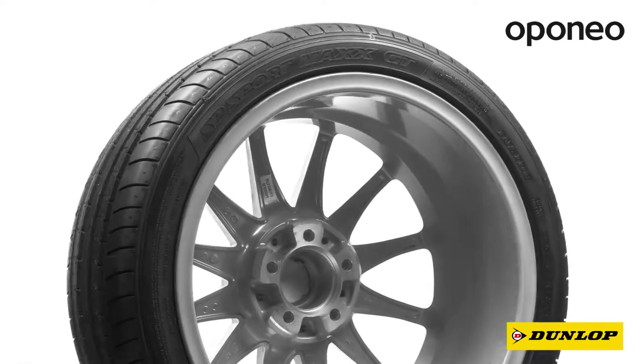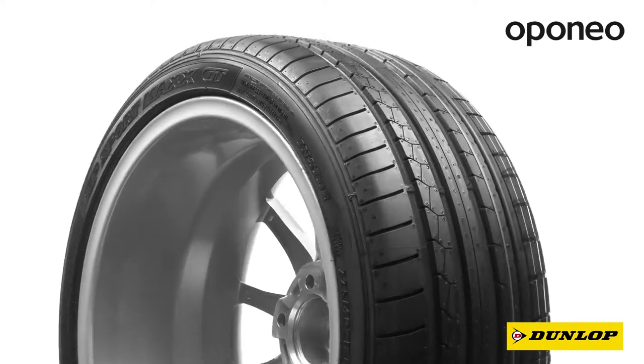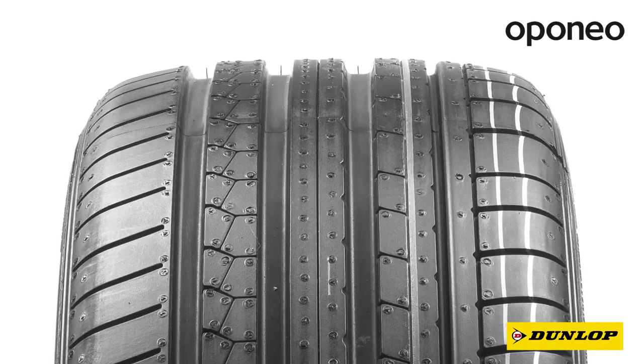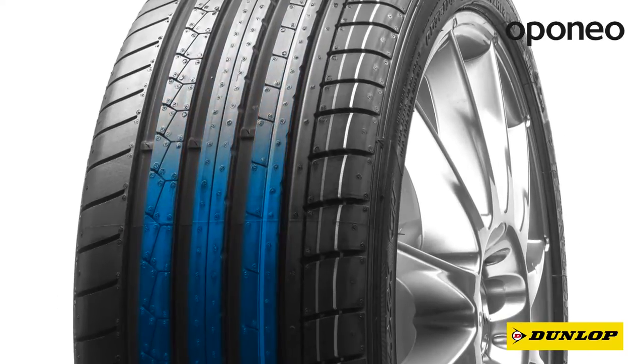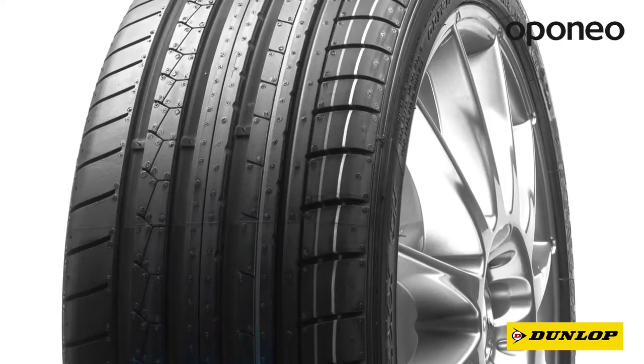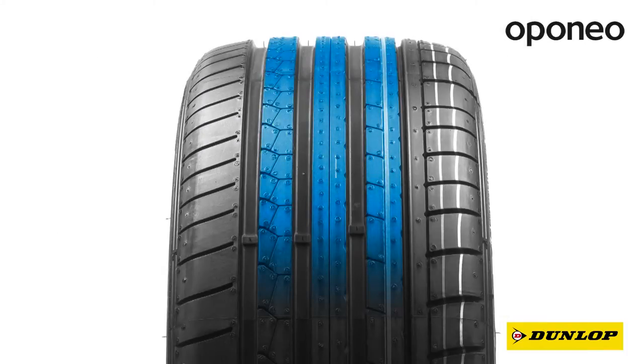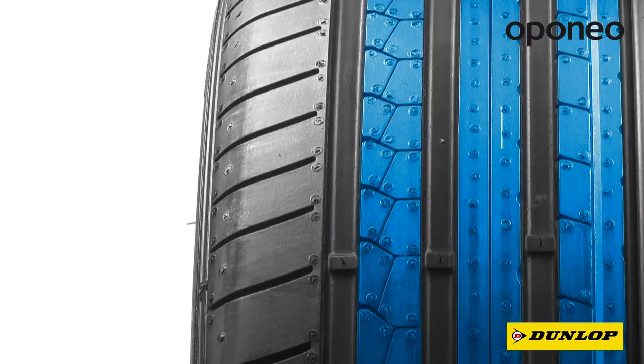Dunlop SP Sport Maxx GT provides instant and precise response for steering wheel turns. The asymmetric tread pattern guarantees good grip on tight turns and open roads. Grooves help to quickly drain water from the contact surface, ensuring good grip even in the toughest conditions.